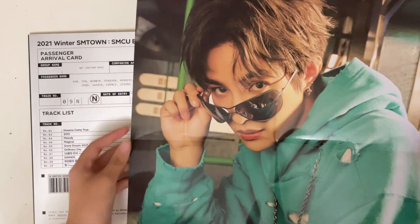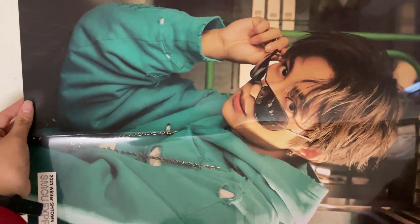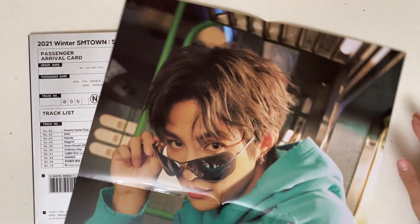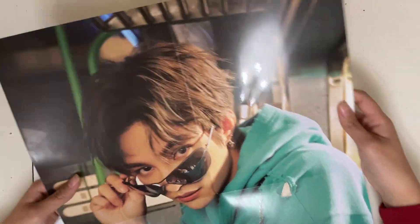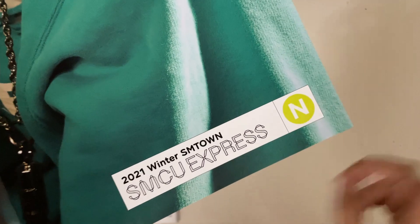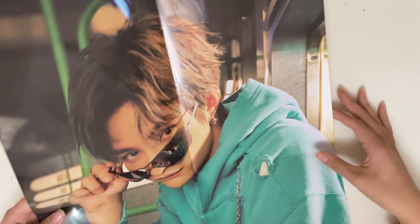It's like crazy big — I don't even know how to show you, it's as big as the screen. But this is the entire look. And then also on this side, it has SMCU Express. Whoa, that was a really big poster. I'm putting the photo cards off to the side so we can flip through all of the pictures in here.